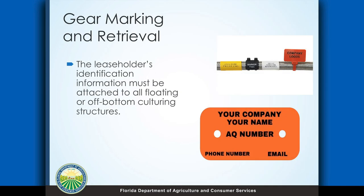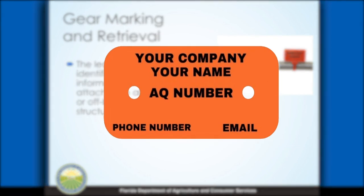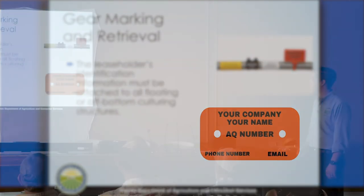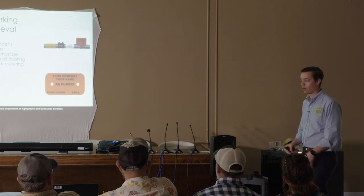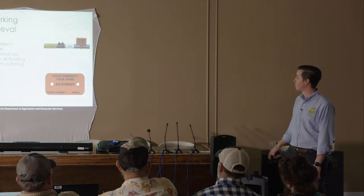In terms of gear marking, this is an important part. All floating and suspended gear — you're going to have to individually mark each cage or system. That's just basic information: your company name, your AQ number, and how to get in contact with you. Those have to be attached to all the different floating structures and cages. This really helps identify your product if it gets dislodged and lost in the environment. A lot of growers after Hurricane Michael over in Wakulla County found it helpful that it was labeled, because a lot of gear got all mixed up together and they were able to sort it out better if it was actually identified. So it's a requirement that is beneficial as well.